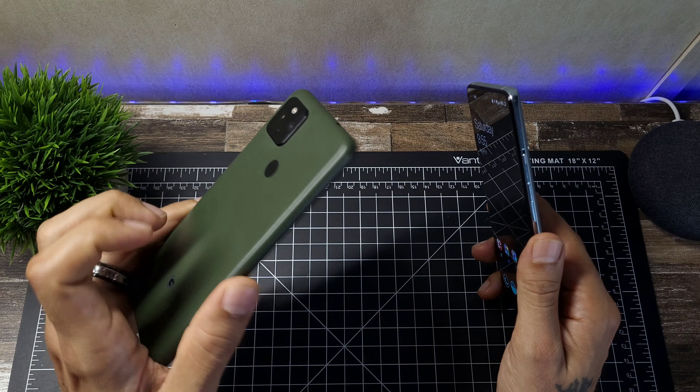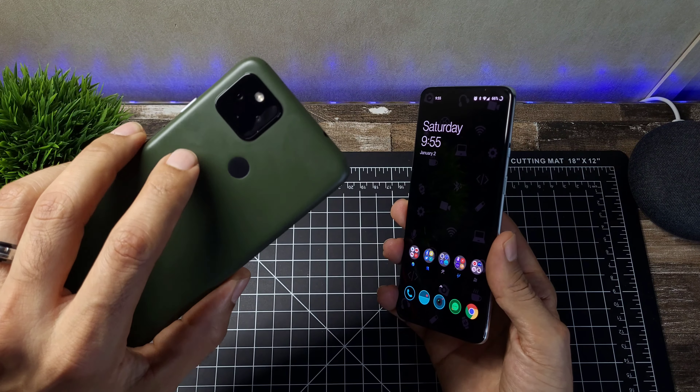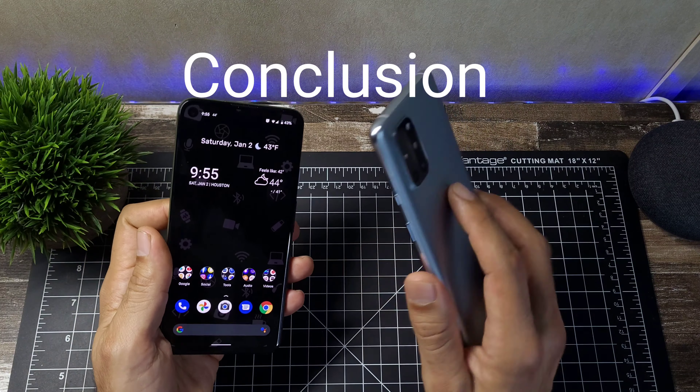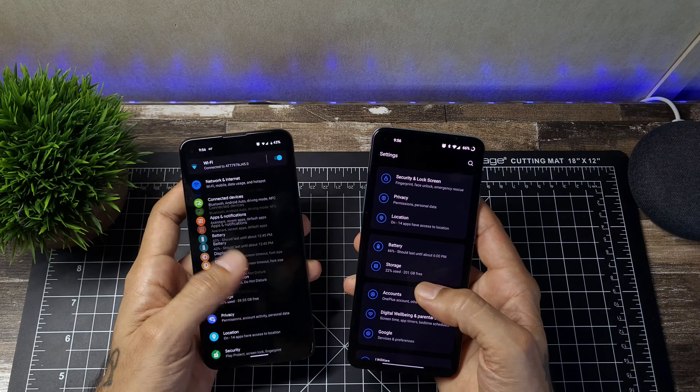For colors, the OnePlus comes in frosted silver and a blue-green, while the Pixel only comes in black. If you want excellent cameras, the Pixel takes the best pictures, but the OnePlus isn't far behind. Software-wise they're similar — OnePlus runs Oxygen OS which has borrowed some things from Samsung but is still very snappy, while the Pixel offers a clean stock Android experience. Both have gesture navigation and are really nice to use.